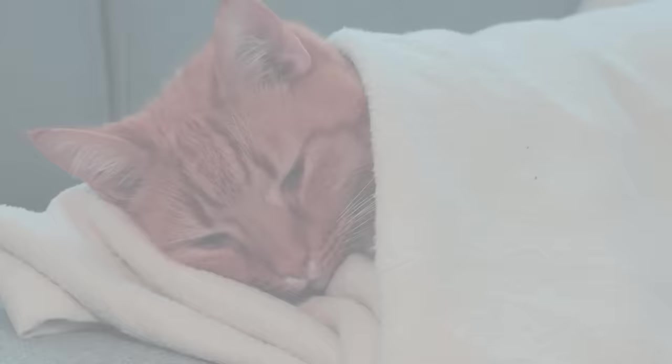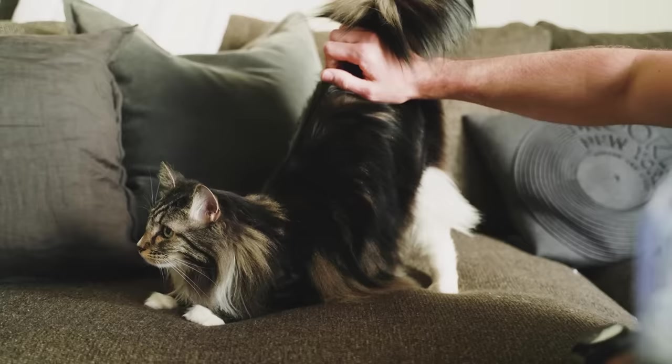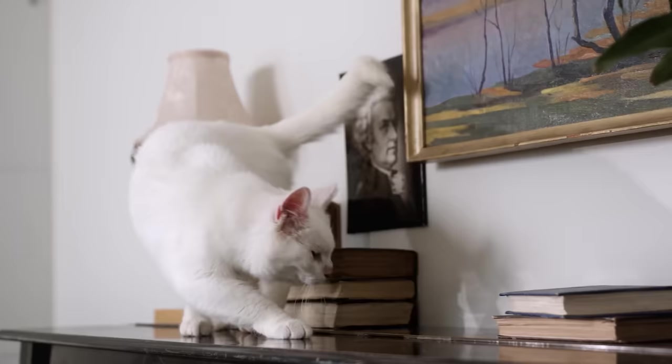Your cat sticks their butt in your face. In human terms, sticking your butt in someone's face is the exact opposite of saying 'I love you,' but this isn't the case for cats. Oddly enough, getting a full view of your cat's backside is a signal of affection. Cats' tails express their emotions — a tail that's straight in the air with an exposed backside expresses love.